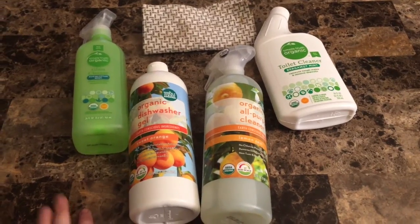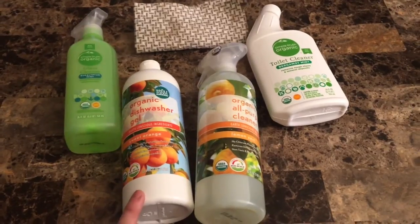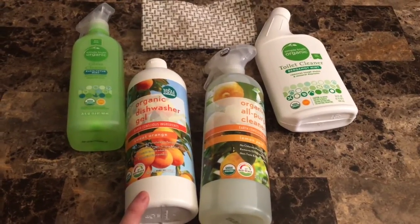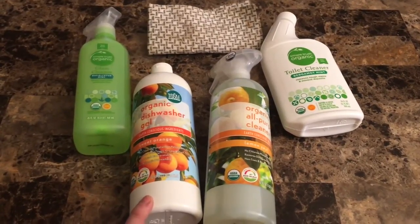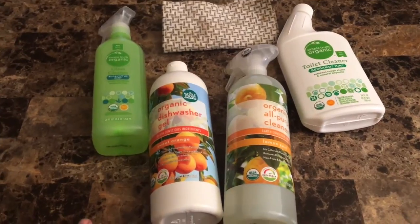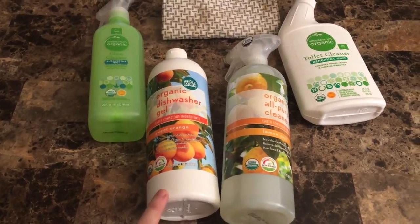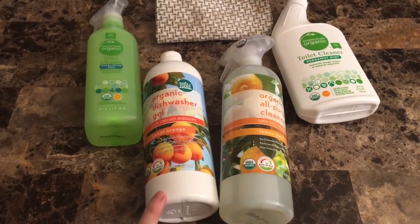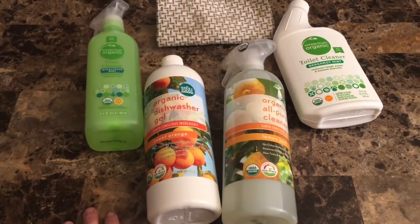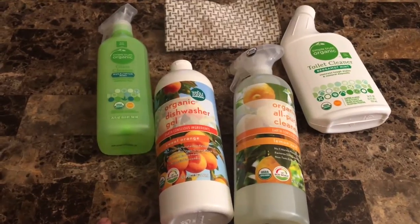Hi friends, how's it going? I've had a lot of questions about how I maintain my household with organic or eco-friendly cleaning products, and I wanted to take you guys through what I use to keep my house spick and span — clean and not full of toxic chemicals. I'm really thankful that some companies are coming out with 100% USDA organic cleaning products. I've been on the hunt for cleaning products to replace my old ones and I'm just now finding that they are readily available.